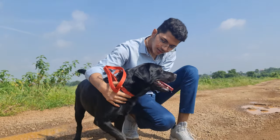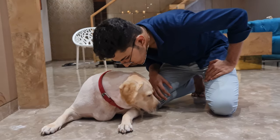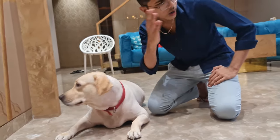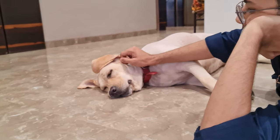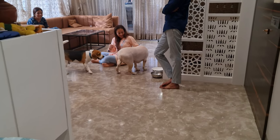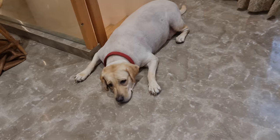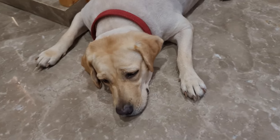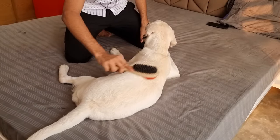We all love our labs from the bottom of our hearts, but we can't deny the fact that sometimes they stink — a lot. I personally don't mind the smell; in fact, I like it. But other people may not be comfortable with this odor in the house. In this video, we will talk about some reasons why your Labrador may stink and steps you can take to avoid this.